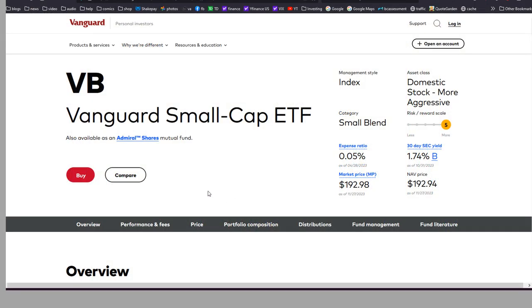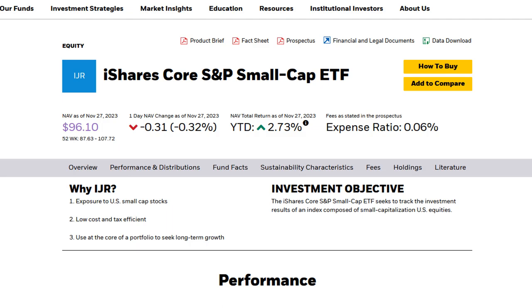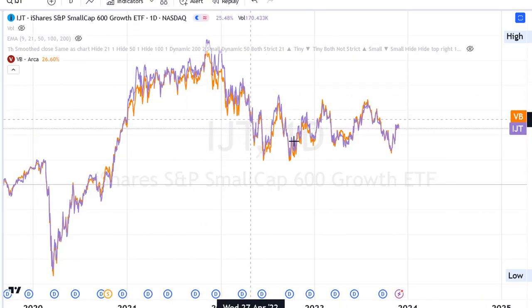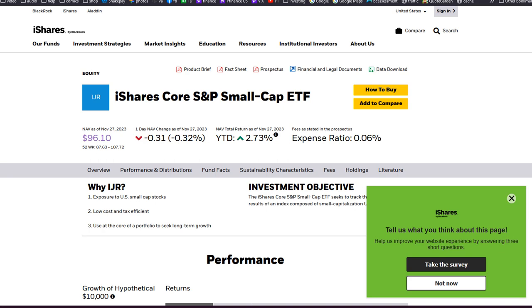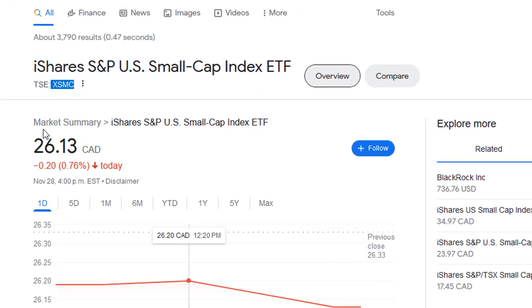One way to get exposure to small cap stocks is with a simple ETF. The two obvious ones are from Vanguard, which offers a small cap ETF with ticker VB, as well as the iShares small cap ETF with ticker IJR. Both are comparable to each other with similar returns over the last few years and low expense ratios. If you're buying with Canadian dollars on the Toronto Stock Exchange, you can look at the iShares US small cap index ETF with ticker XSMC.